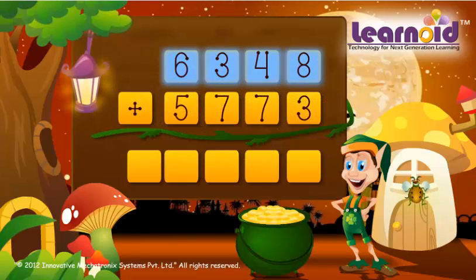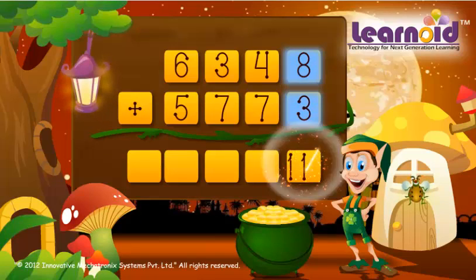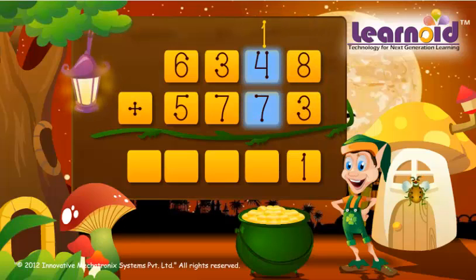6,348 and 5,773. We start adding from the right. 8 plus 3 is 11, 4 plus 7 plus 1 is 11,